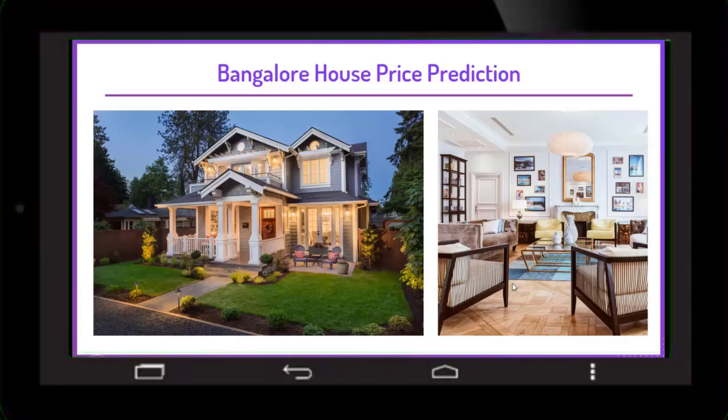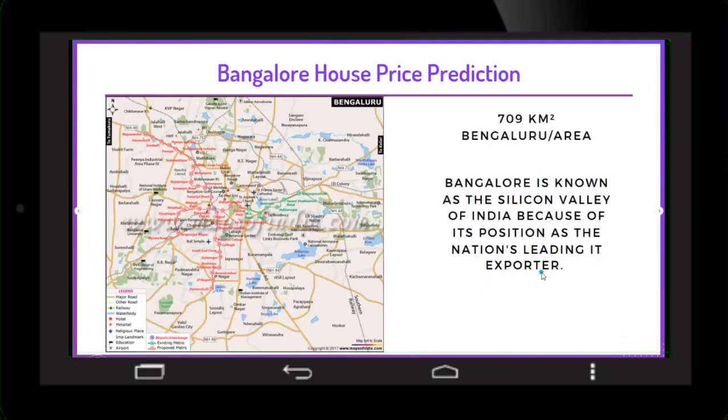The residential areas are quite self-contained with good infrastructure facilities such as banks, schools, hospitals, restaurants, cafes, pubs, parks, and retail stores. Let's check the city map of Bangalore. The area of Bangalore is 709 km², taken from Wikipedia, so that may have changed.